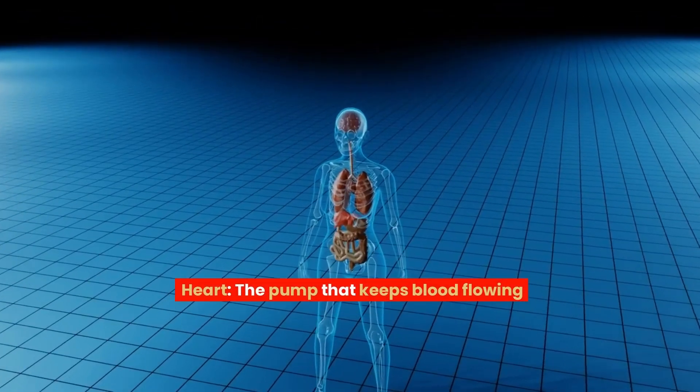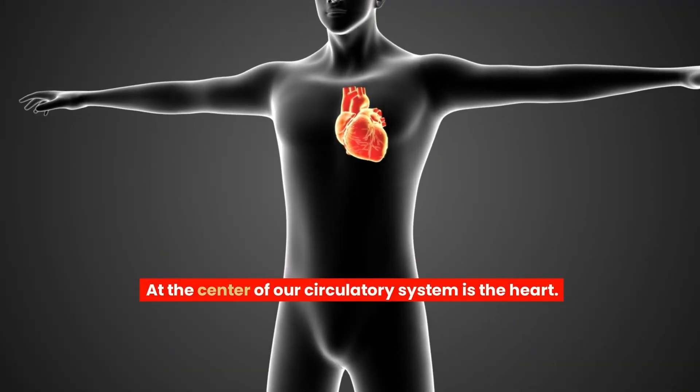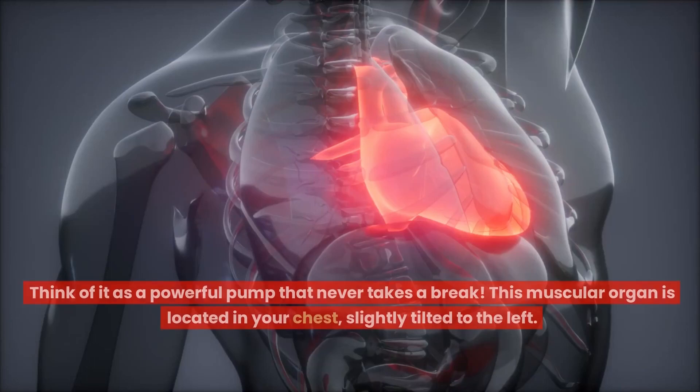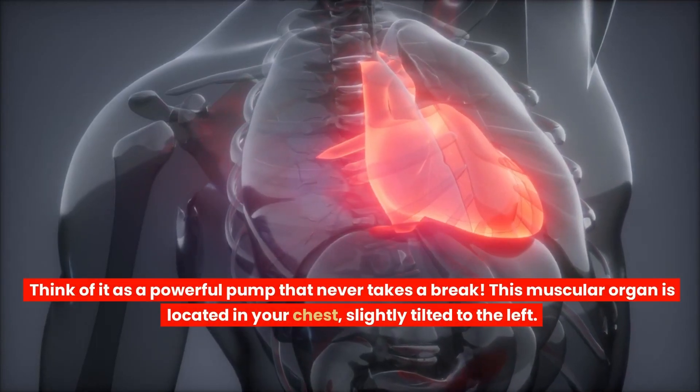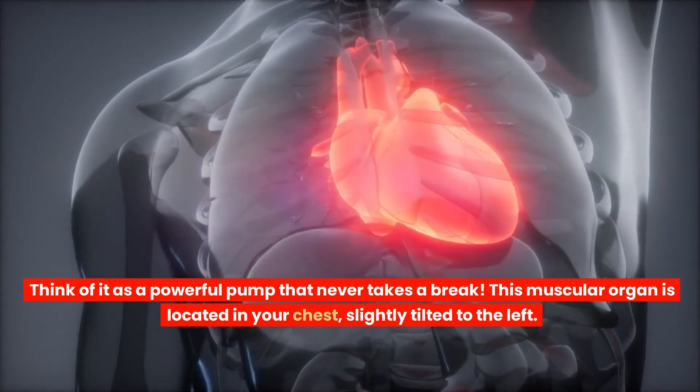At the centre of our circulatory system is the heart — the pump that keeps blood flowing. Think of it as a powerful pump that never takes a break. This muscular organ is located in your chest, slightly tilted to the left.